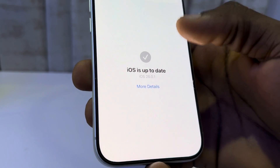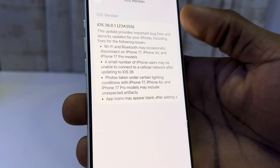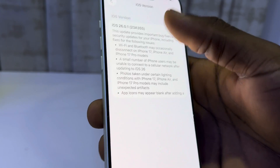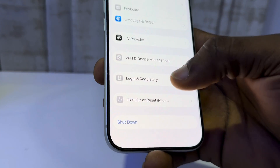Select Software Update and update your iPhone to iOS 26.0.1. If you click on more details, you can see they have fixed the issue where Bluetooth may occasionally disconnect on this iPhone. So just update and this can also fix the issue.